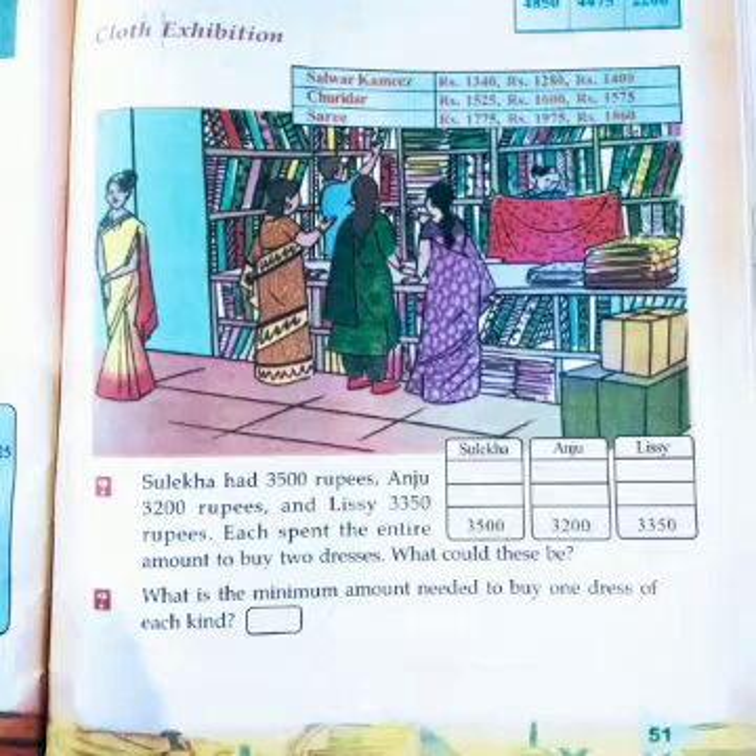Sulika had 3,500 rupees. She had to buy any two clothing items. How will we find which items? Take any two numbers from the above price list, but the sum must be 3,500. Take any two prices and add — whichever combination gives 3,500, those are the items purchased by Sulika.